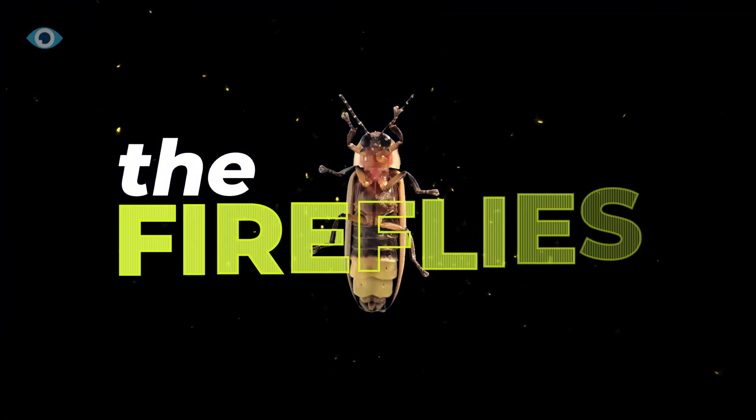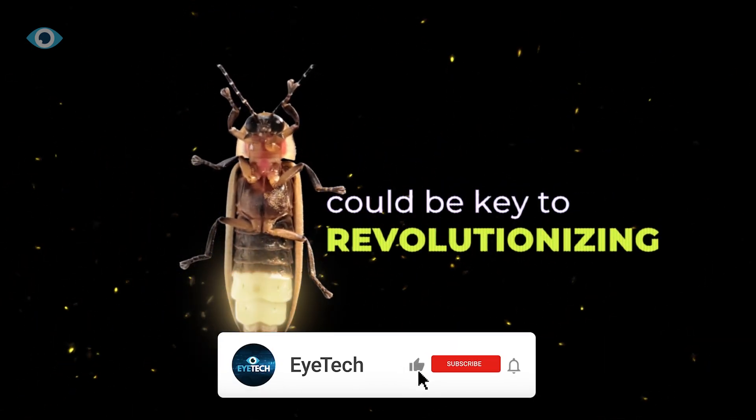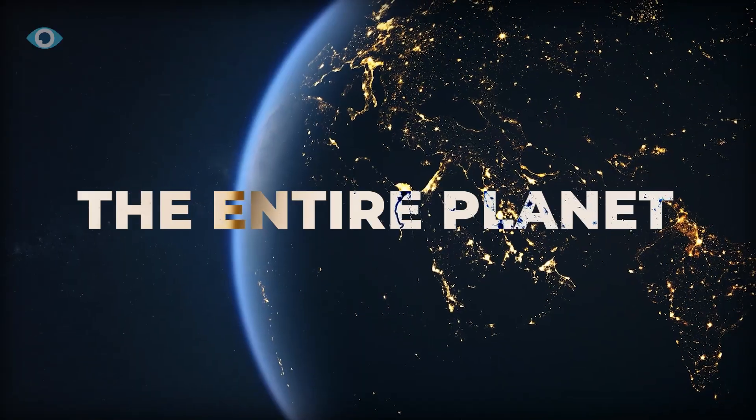The firefly. These insects, with their enchanting glow, could be the key to revolutionizing the way we illuminate our homes, cities, and even the entire planet.